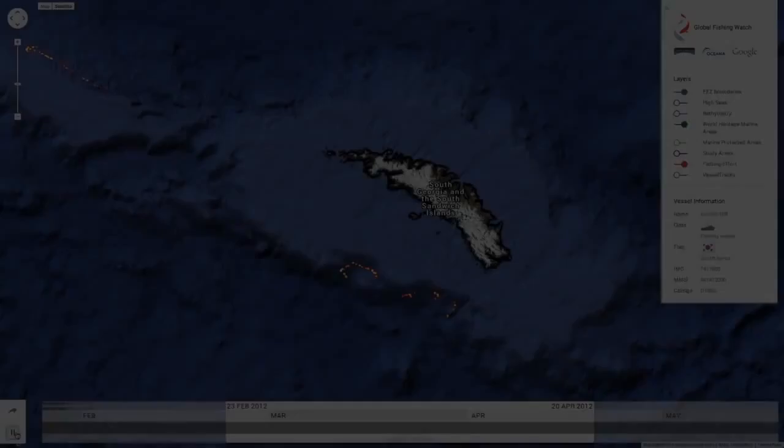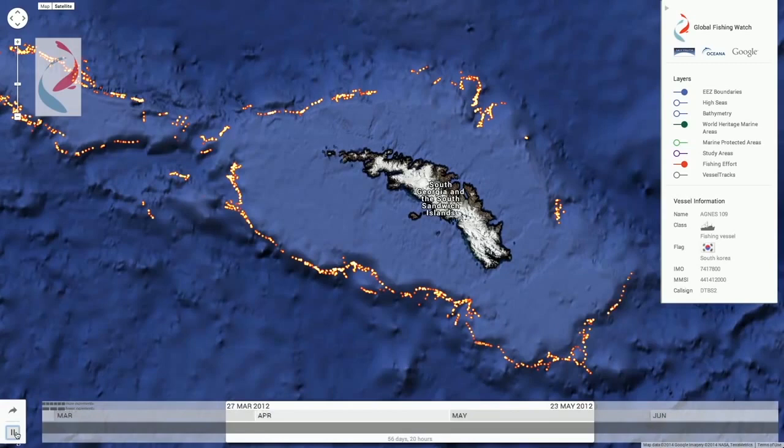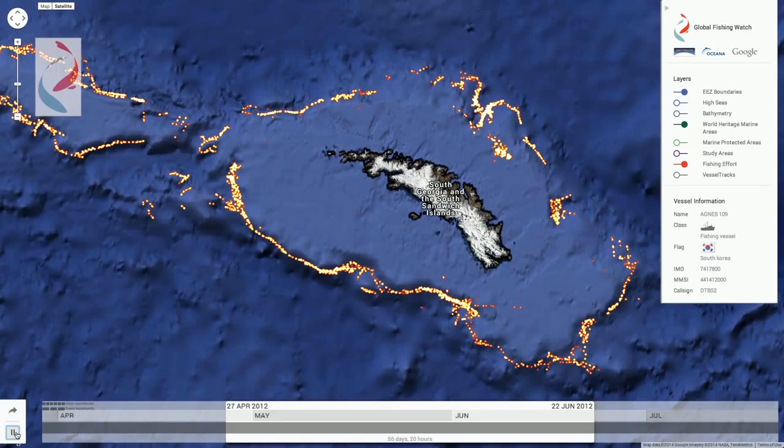Here's another example: South Georgia and the South Sandwich Islands. Here you can see there's a well-defined ring of intense fishing activity all around the island. In looking at the bathymetry — that terrain map of the ocean floor — the reason becomes obvious. You can see that these vessels are working the edge of a shelf on the seafloor.